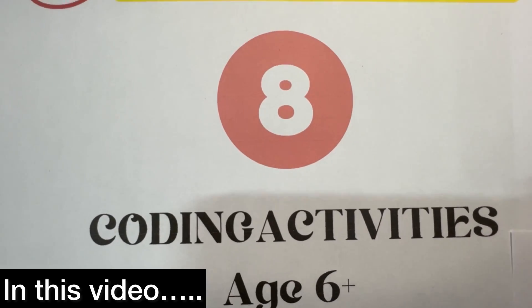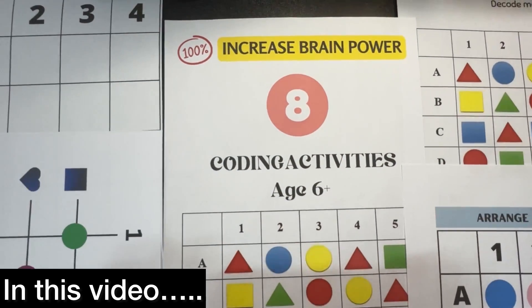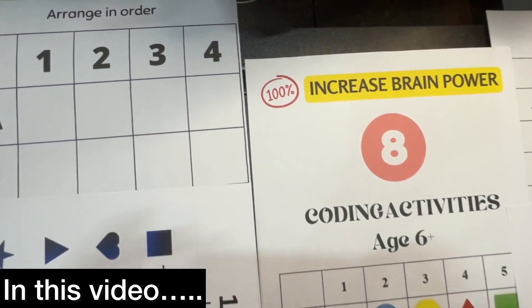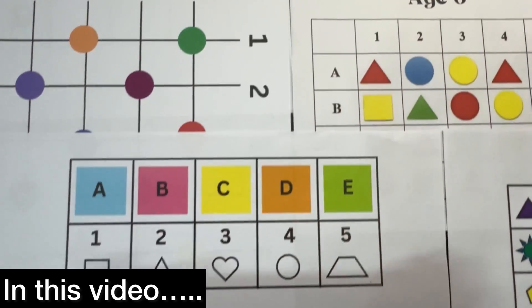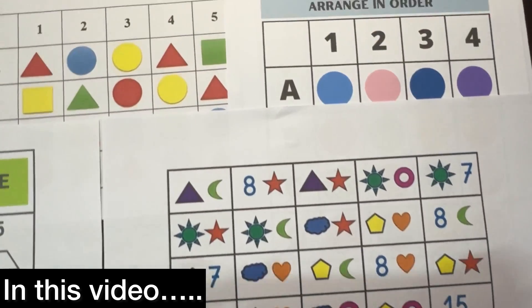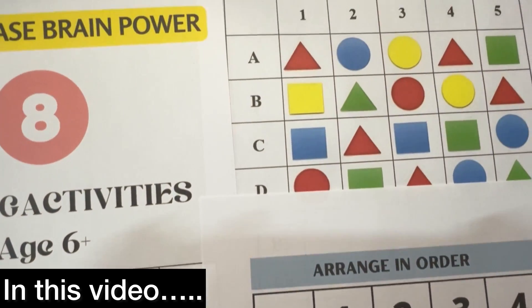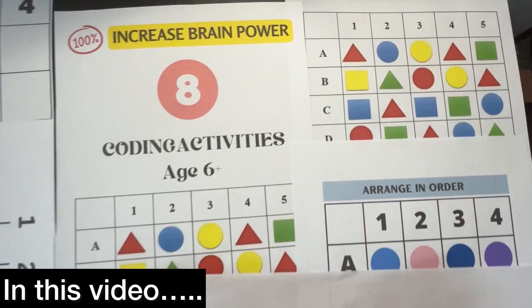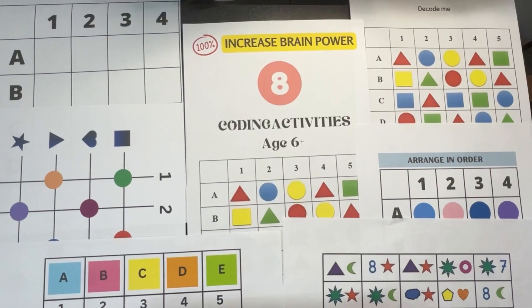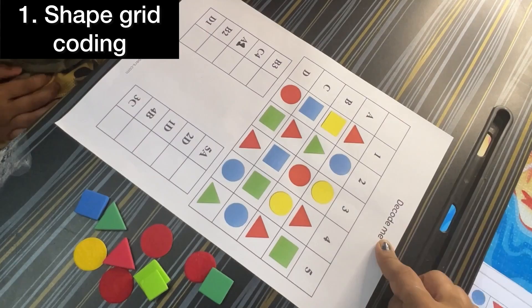Hello parents! Do you want to build your child's confidence, boost their math skills, and help them focus better? Then you are in the right place. Today I'm going to show you eight amazing coding activities that will help your child's brain grow. If you're ready to see how coding can benefit your child, let's dive in and explore these awesome activities. I'm also offering free activities on Instagram for 21 days, so don't miss the opportunity.